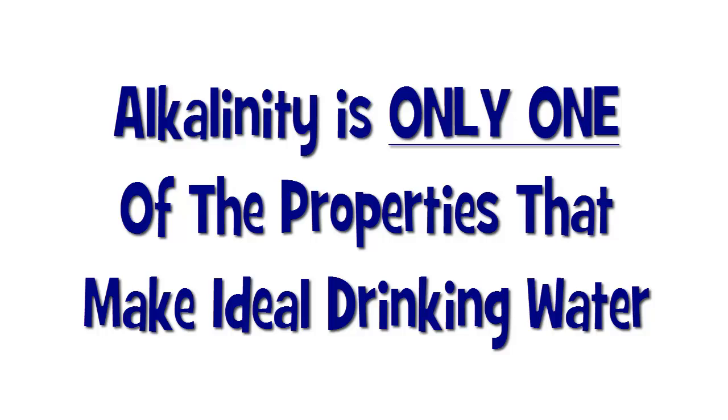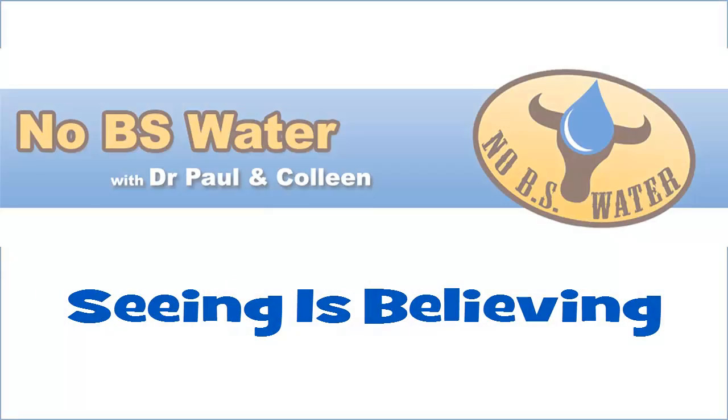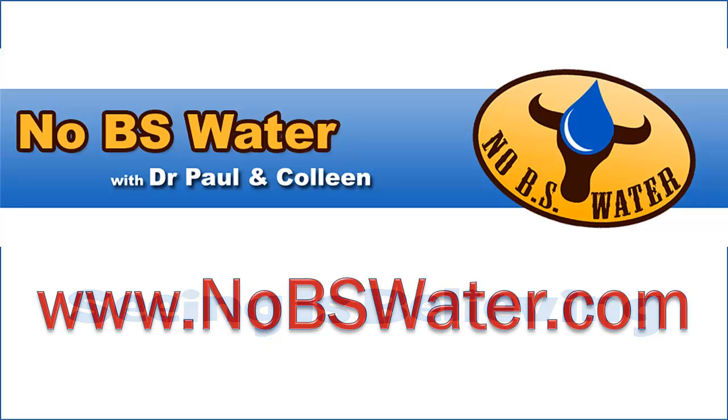There are several others to be sure. Water that will better support life has alkalinity as only one of its features. If you'd like to learn more about this, please join Colleen and I, a couple of water experts, over at NoBSWater.com for a free water education webinar. We'll cover alkalinity as well as some other important aspects of water that just can't be created with simple pH manipulation using substances dissolved in water. We'll show you not only that all water is not the same, but that some are actually far better for your health than others. I'm inviting you to join us for some very real, very accurate, and useful information where you can actually follow the admonition that seeing is believing.